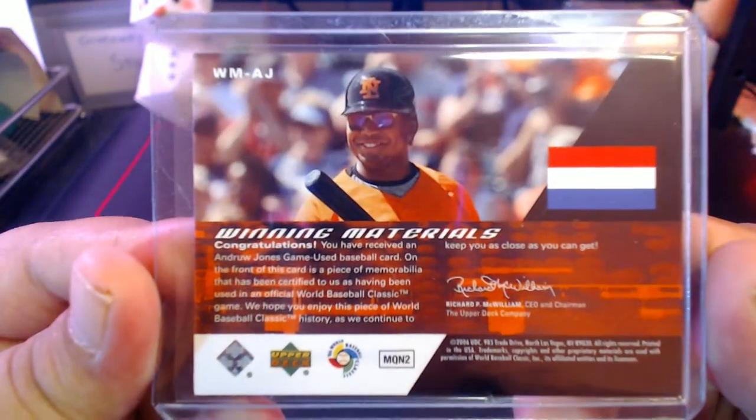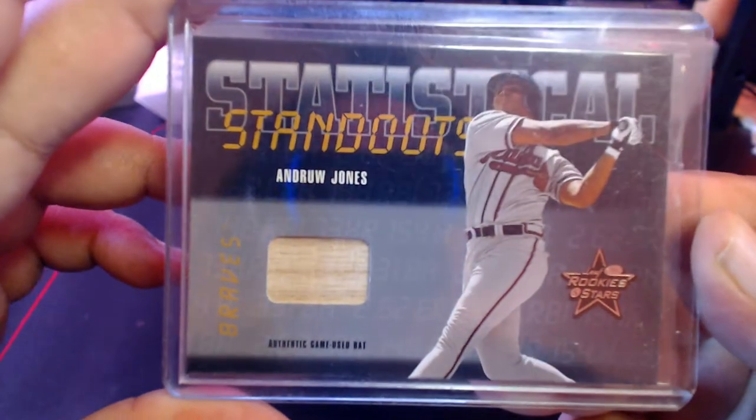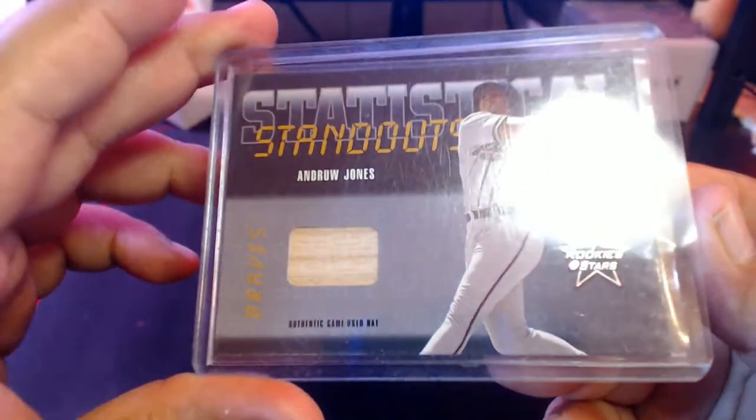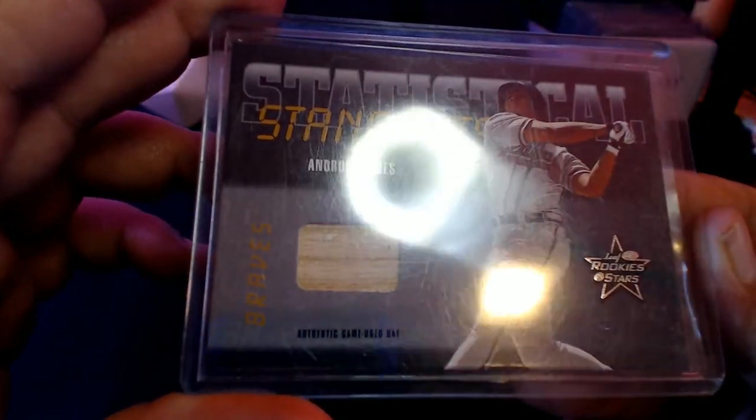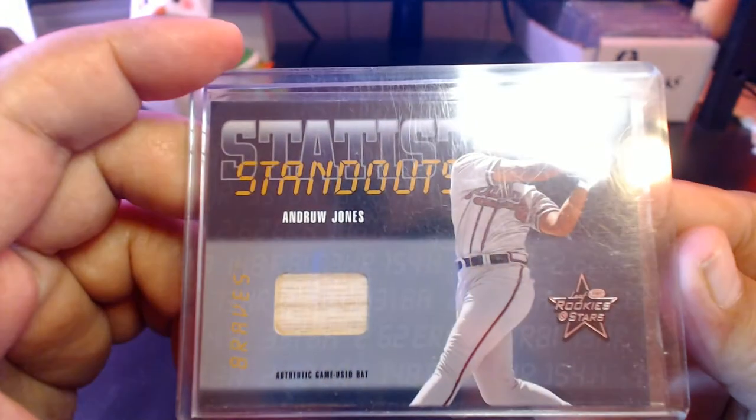There's a nice little jersey swatch of Andrew Jones — I think he should be in the Hall of Fame just on his defense alone. There's another Andrew Jones game-used bat, 'Statistical Standouts' from Rookies and Stars. This is 2002 Leaf Rookies and Stars, school standouts game-use bat.